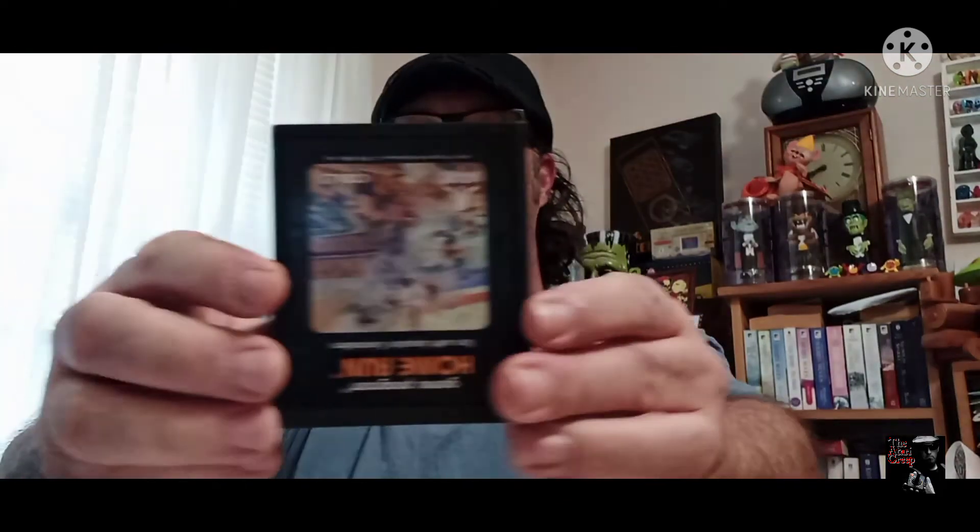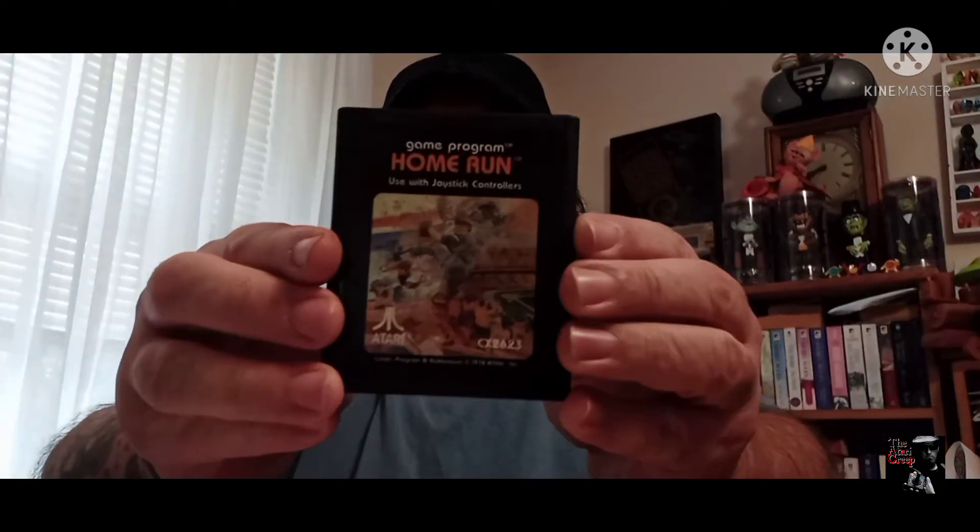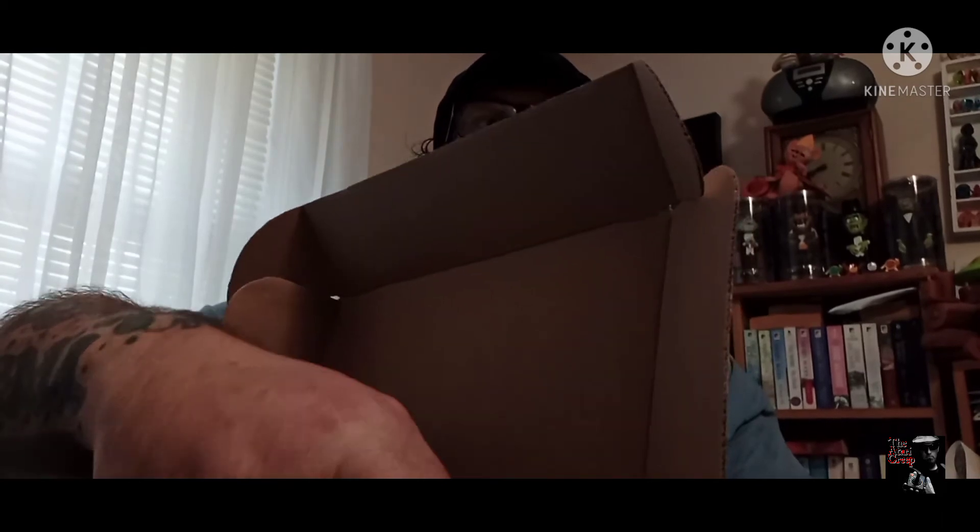Alright, let's see what's the first game — you get to see the label before I do! Home Run — Home Run for the Atari 2600. I don't think I have Home Run, so that's cool. That's the idea — filler!